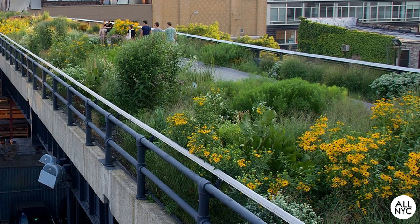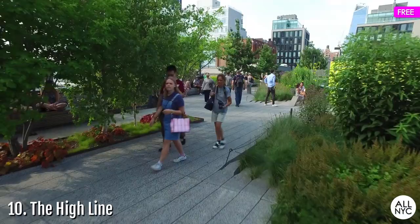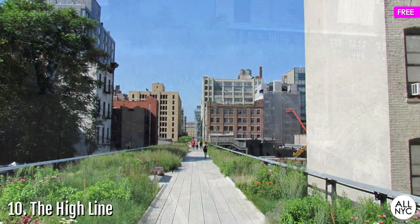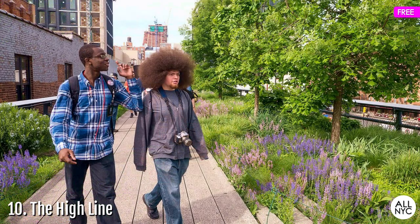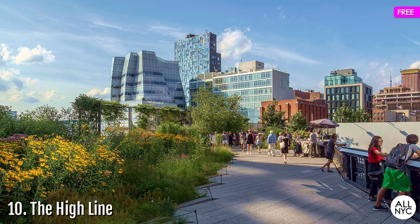And last, number 10: the High Line. Located on Manhattan's west side in the Meatpacking District, this elevated park and repurposed railway gets a facelift every spring. Volunteers can be seen early in the season trimming back the winter growth to prepare for new spring blooms. Later in the season, as you make your way down its linear paths, you will come across planting beds after railroad tracks brimming with vibrant color from over 500 different species of shrubs, trees, grasses, and flowers. Definitely not the conventional place that would come to mind on your quest for blooms, but know that the High Line doesn't miss a beat.